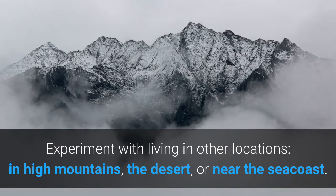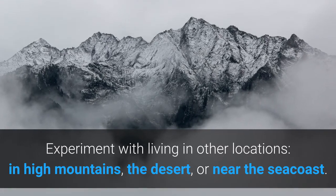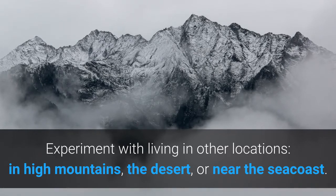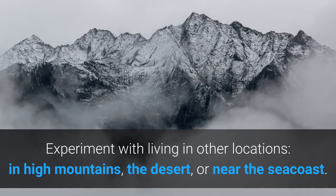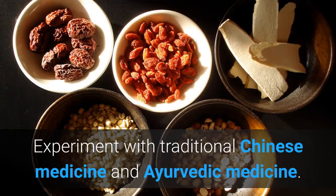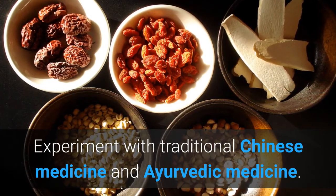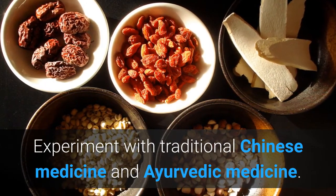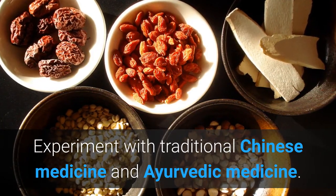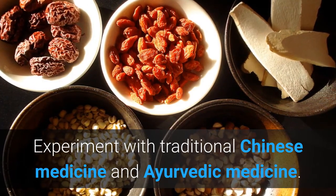Asthma may improve greatly with a change of climate. In adults, acid reflux disease may be an underlying cause of asthma — in such cases, successful treatment of the digestive problem will often clear up the asthma. Experiment with traditional Chinese medicine and Ayurvedic medicine, the nutritional healing system of India. These systems are sometimes able to offer significant help through more specific dietary adjustments and herbal treatments.